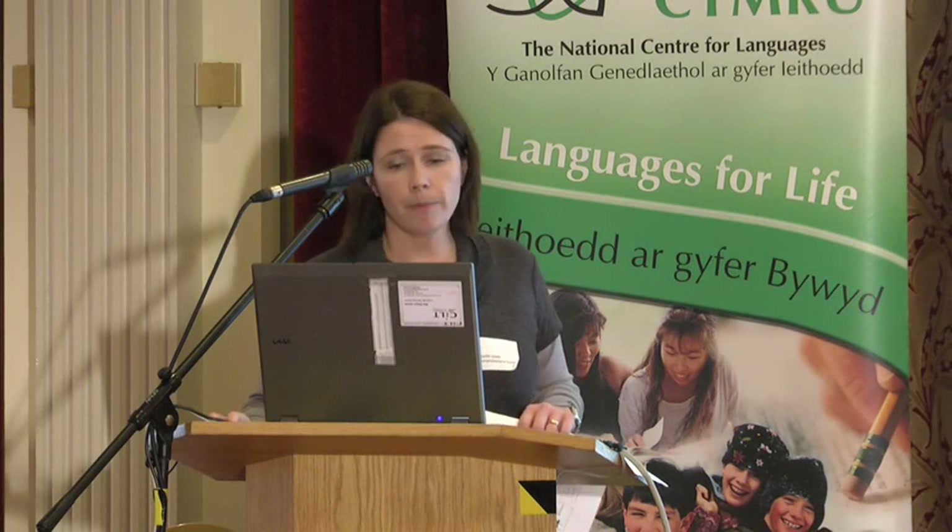And we felt — oh hello — we're battling it in languages and really we need to have everybody on board here. So we produced a marking code.